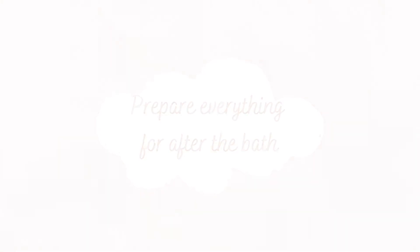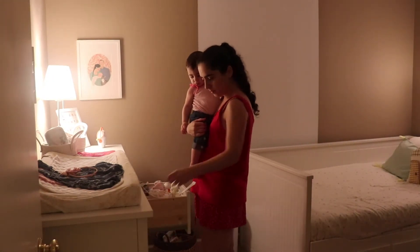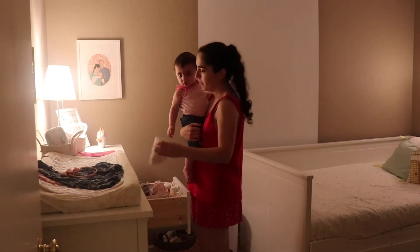Prepare everything for after the bath. What I like to do first when Magnolia is ready for bedtime, around 8 p.m., is get everything ready for after her bath.